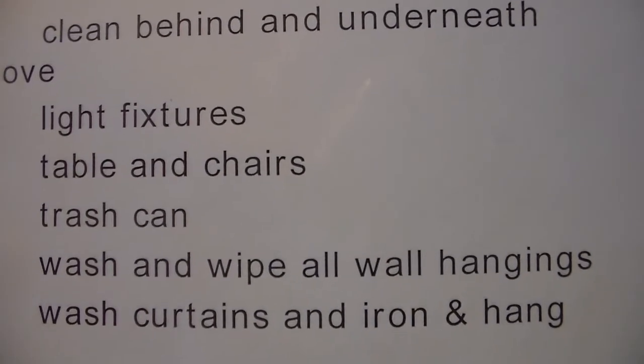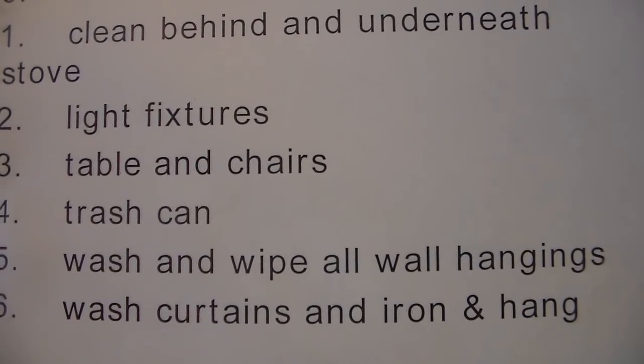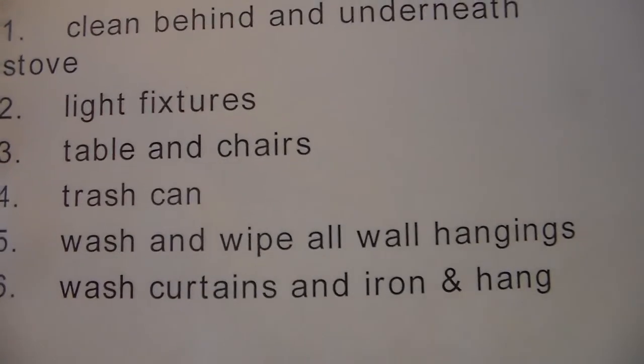For light fixtures, I get my husband or son to bring a ladder in and take the fixture down. I soak it in vinegar and water and scrub it really well. There's nothing worse than looking up at your ceiling and seeing cobwebs inside a light fixture.